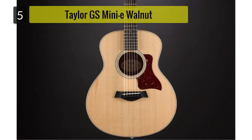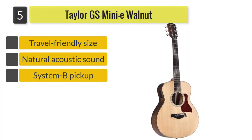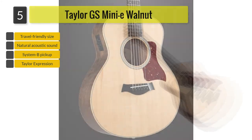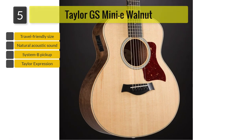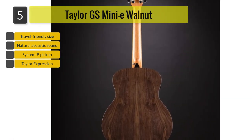Number 5: Taylor GS Mini-E Walnut. The Taylor brand is known worldwide and they are easily associated with the production of acoustic guitars. With such a huge reputation in the industry, you can only expect the best from them. Although I'm not so particular with brand names, I must admit that the Taylor GS Mini-E has won me over.